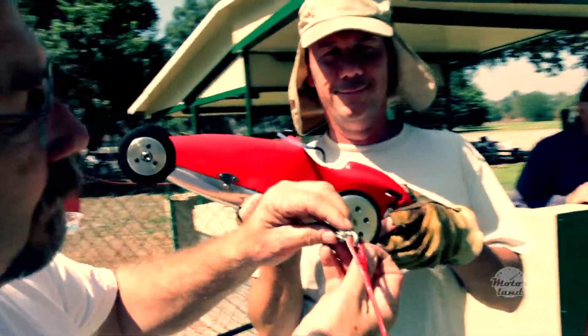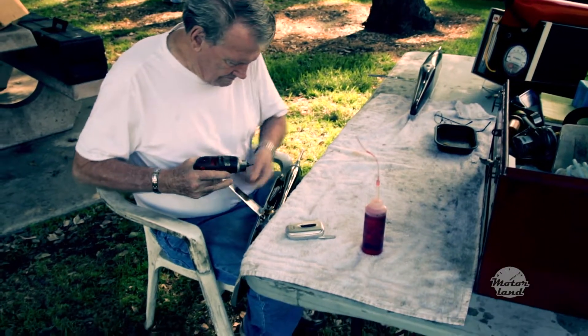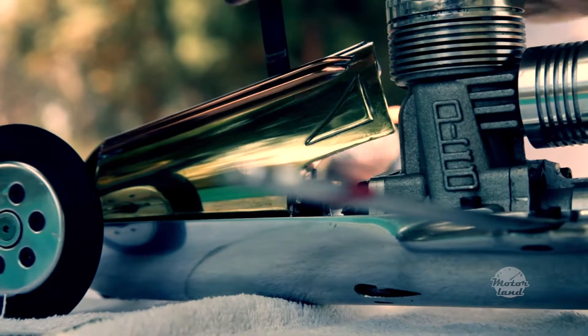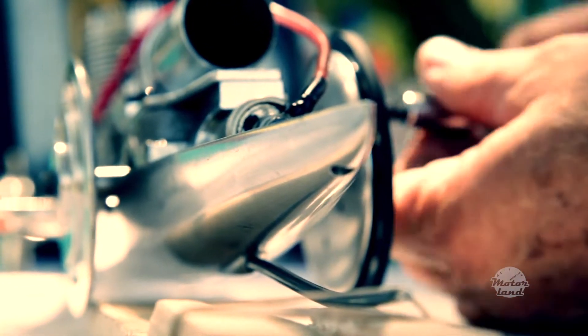A typical weekend is we'll go to the track and use the morning to do testing to get a car dialed in for the day because of the weather conditions. These little motors are very sensitive to temperature, humidity, and air density, so those corrections have to be made each and every day and throughout the day.